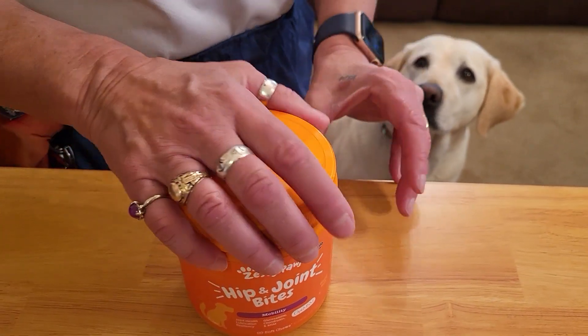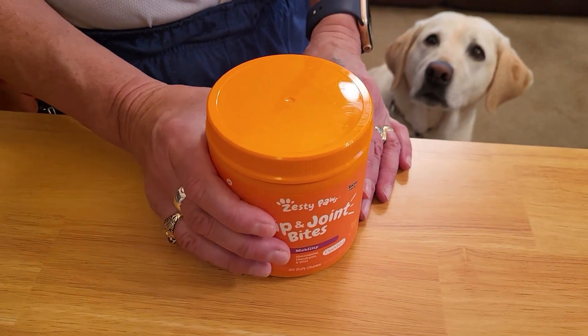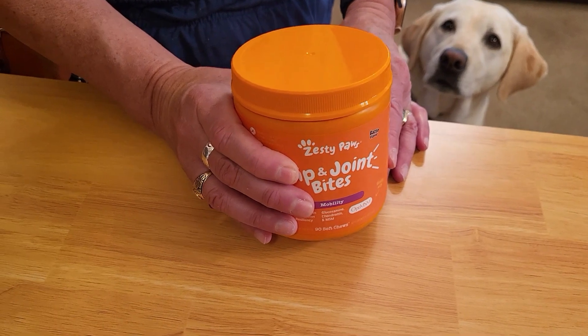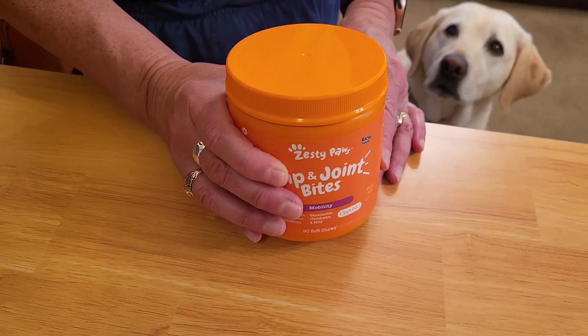So it's important to keep her hips and joints all lubricated and feeling good. So we're going to try out these new Zesty Paws. They sent these to us so we could try them out.